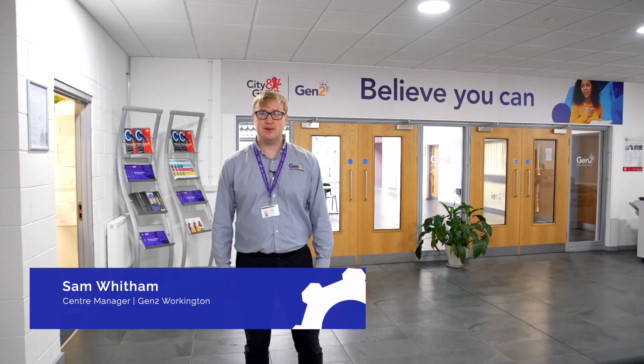Hello, my name is Sam Whitton. I'm the centre manager here at Gentoo's Head Office and Training Centre in Workington. If you want to follow me, I'll take you on a tour of the facilities.